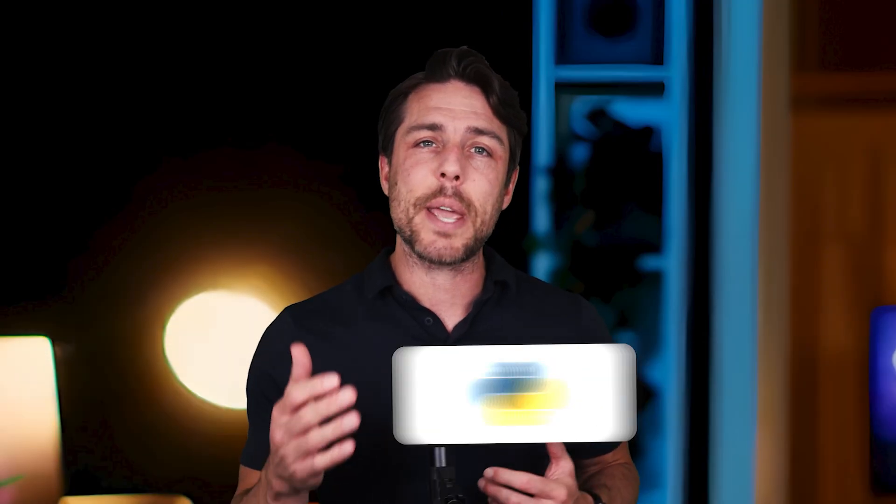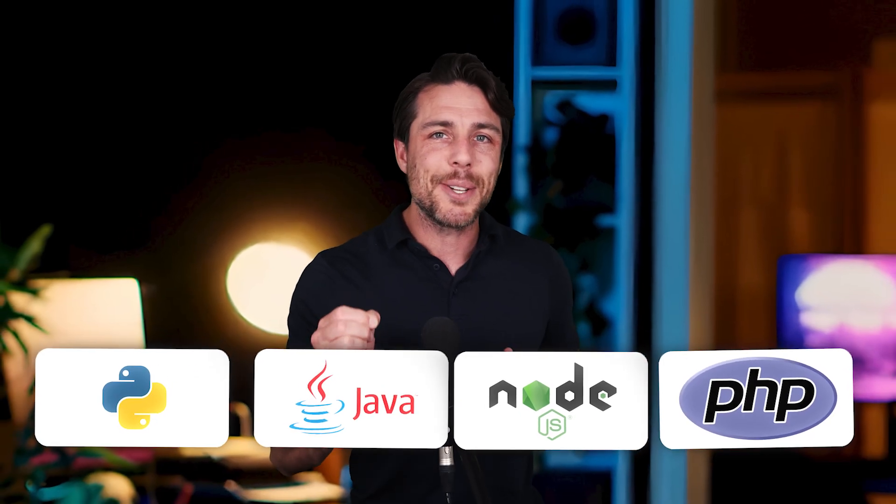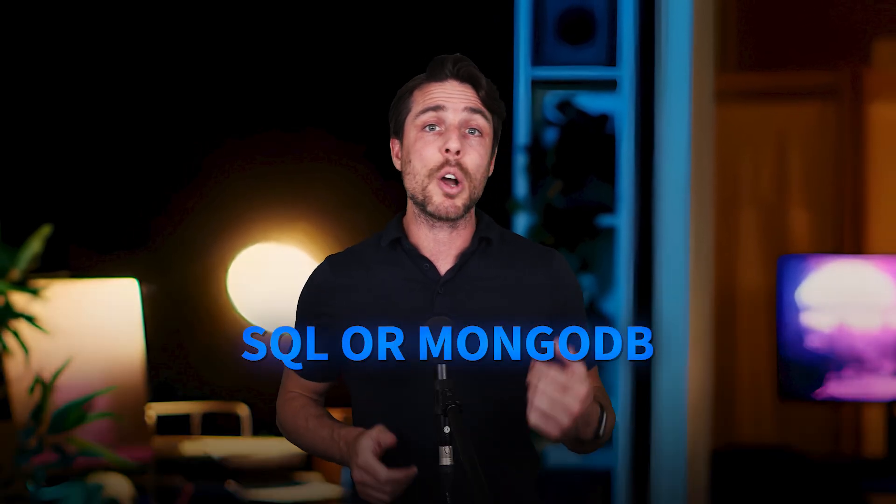For the back-end, languages like Python, Java, Node.js, or PHP, plus database technologies like SQL or MongoDB.